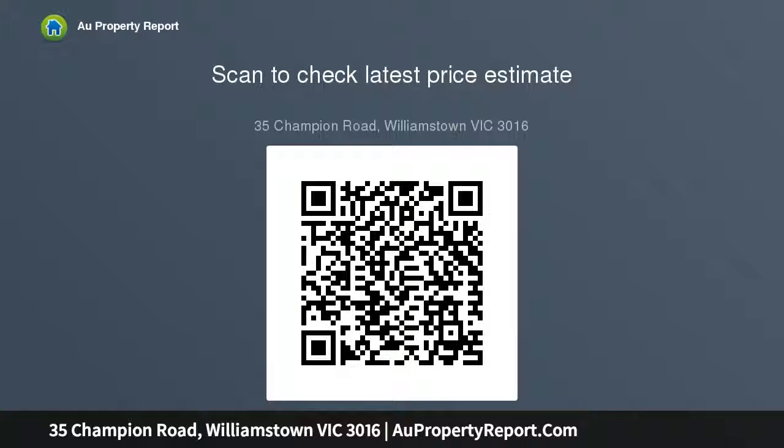Open plan living flows outdoors for a lavish alfresco lifestyle. Custom fabricated floorboards line these areas, overlooking an in-ground swimming pool.